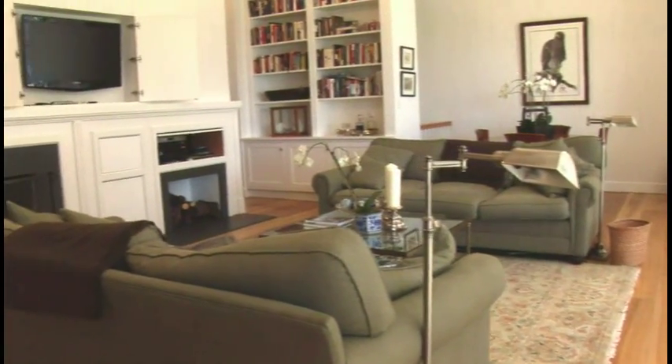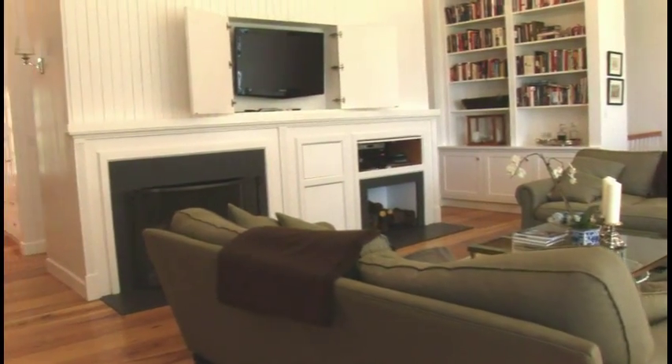The finishes are just beautiful. And then this is the formal living room of the home. There is a hidden TV, a wood-burning fireplace, and again, very understated, comfortable, just very cozy.